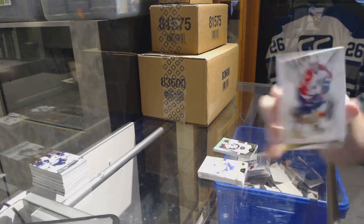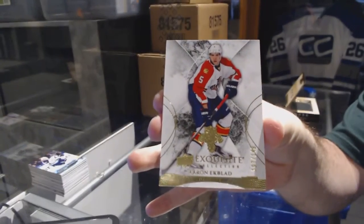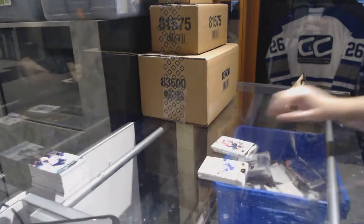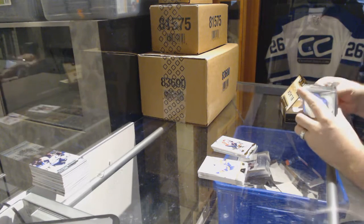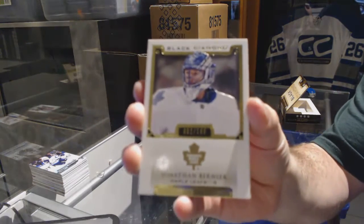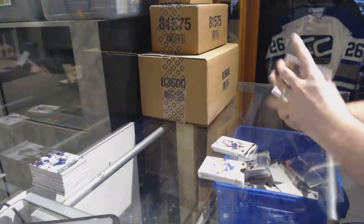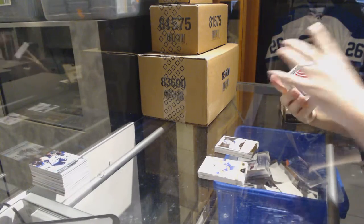We've got for the Florida Panthers Exquisite, number to 149, Aaron Ekblad. Start off for the Maple Leafs, number to 199, Jonathan Bernier base. For the Red Wings we've got a team logo jumbo — Henrik Zetterberg.